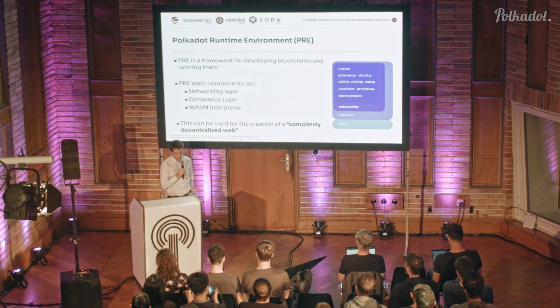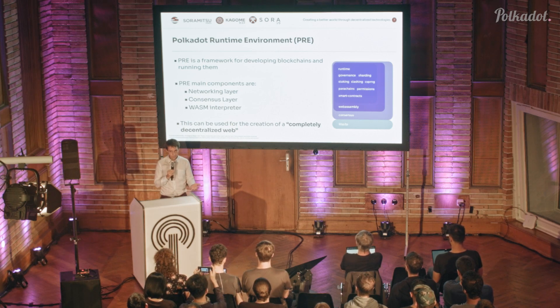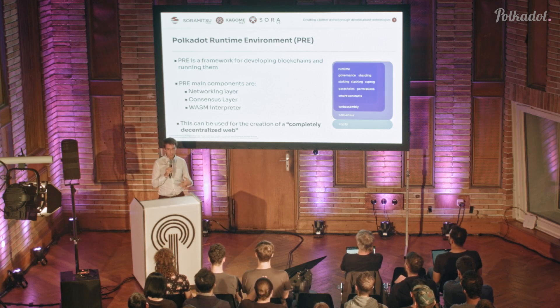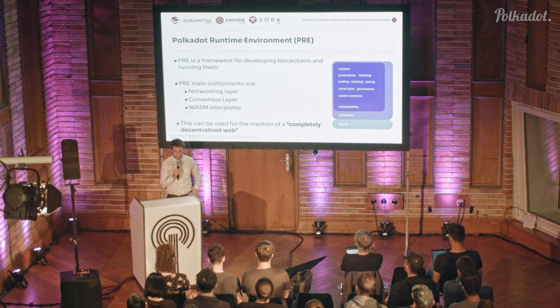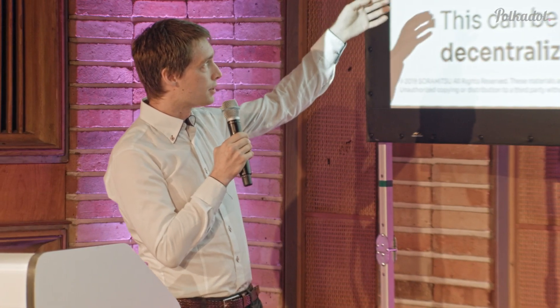This is the logo and some Japanese text. Kagome is really a framework that, as the previous speaker Amin said, can be used to create many different components and can be the foundation for a decentralized web. The main components I'm going to focus on today are our work on the networking layer — LibP2P — and then consensus and Grandpa.